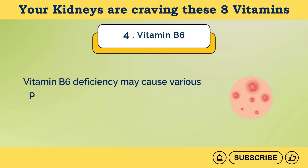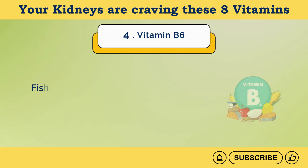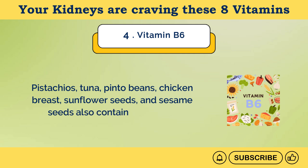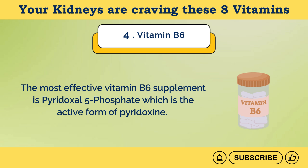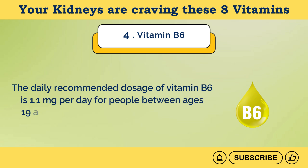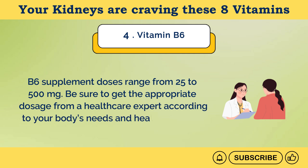Vitamin B6 deficiency may cause various problems including skin inflammation, formation of red and greasy rashes on the skin, numbness in hands and feet, dryness around the mouth, feelings of confusion, and even seizures in severe cases. Fish, liver, other organ meats, starchy vegetables, and potatoes are rich in vitamin B6. Pistachios, tuna, pinto beans, chicken breast, sunflower seeds, and sesame seeds also contain vitamin B6. The most effective vitamin B6 supplement is pyridoxyl 5-phosphate, the active form of pyridoxin, which is 10 times more effective than its inactive form. The daily recommended dosage is 1.1 milligrams per day for people between ages 19 and 50, and 1.3 milligrams for people above 50. B6 supplement doses range from 25 to 500 milligrams; be sure to get the appropriate dosage from a healthcare expert.